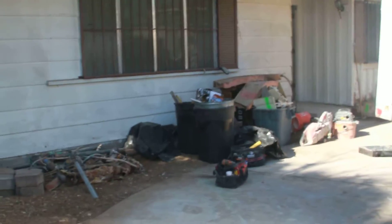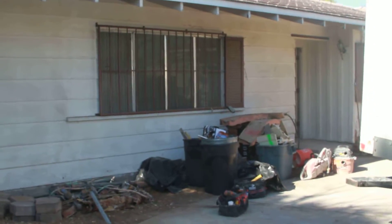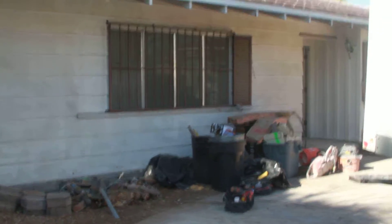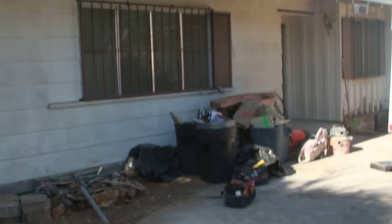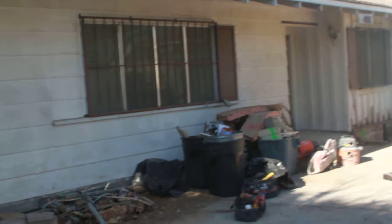Good morning, this is Oscar Cardenas from Steve Blanz Group and the property specialist. This is 1408 Hillside Plain and this is the renovation so far.